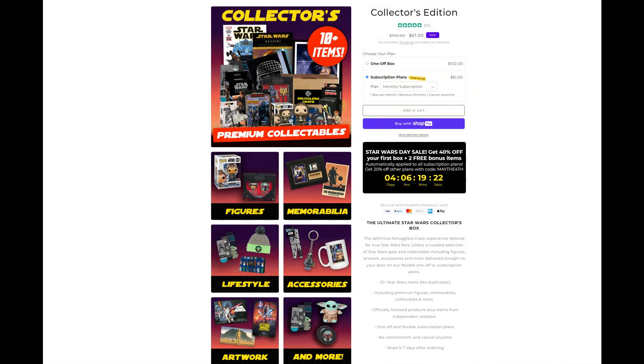This is the Collector's Edition — the ultimate Star Wars collector's box, the definitive Smuggler's Crate experience tailored for true Star Wars fans. You unbox a selection of Star Wars gear and collectibles. What comes inside: 10 plus Star Wars items with no duplicates, including premium figures, memorabilia, collectibles, and more — officially licensed products plus items from independent retailers. You can go to smugglerscrate.com and check it out for yourself.